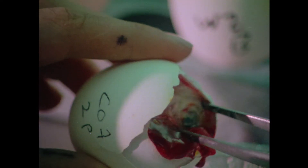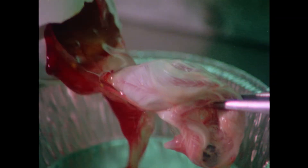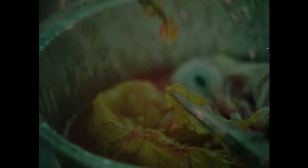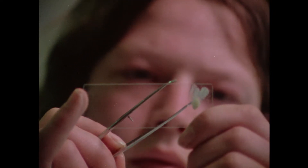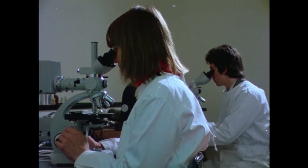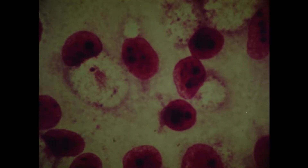Once the yolk sacs of the eggs were separated, samples were smeared onto glass slides. After being stained, the slides were placed under the microscope. For microbiologists, this is the moment of truth — will they find what they're looking for? The answer is on the slide: trachoma particles — thousands of tiny dots surrounded by the much larger blood cells of the chicken. From this analysis, the laboratory team can tell what type of trachoma is present in each community — important information contributing to the elimination of the disease.